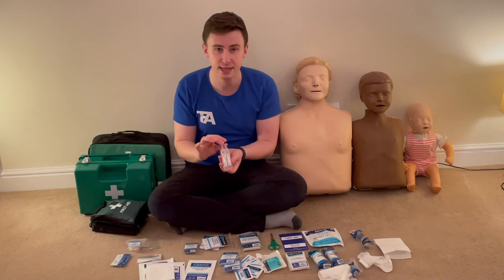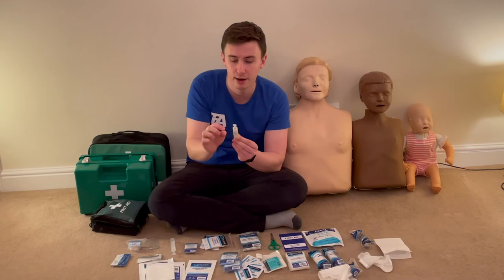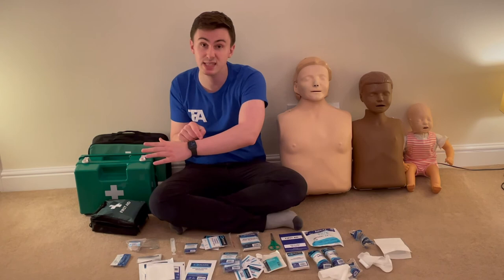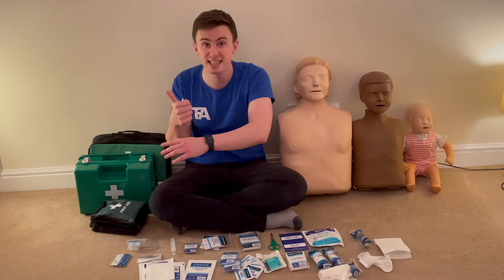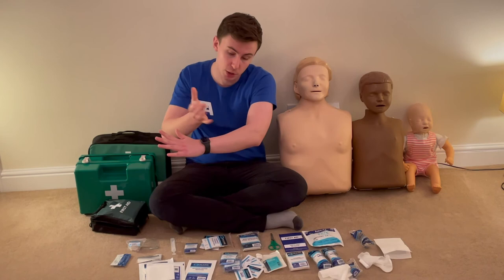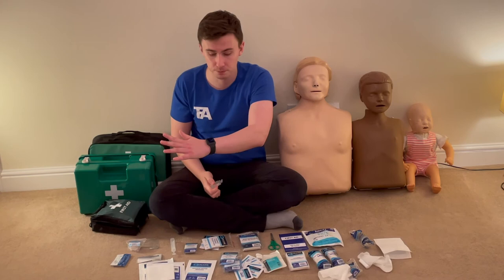The penultimate items are water pods. You break off the nozzle and squeeze out the sterile fluid — useful for washing out someone's eye, but mainly I use these for cleaning deep dirty wounds. Rather than prodding the wound with a wipe, which is painful and ineffective, you squeeze the pod into the wound to flush out all the dirt with much less discomfort.